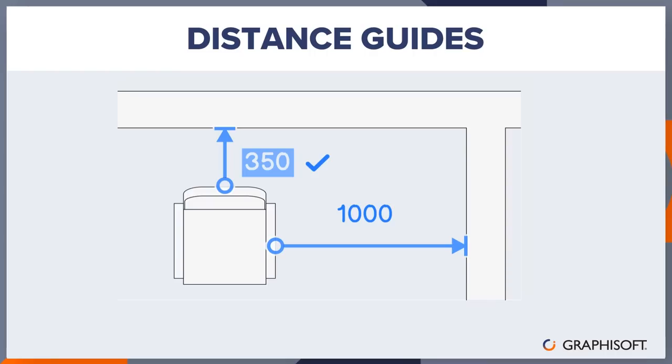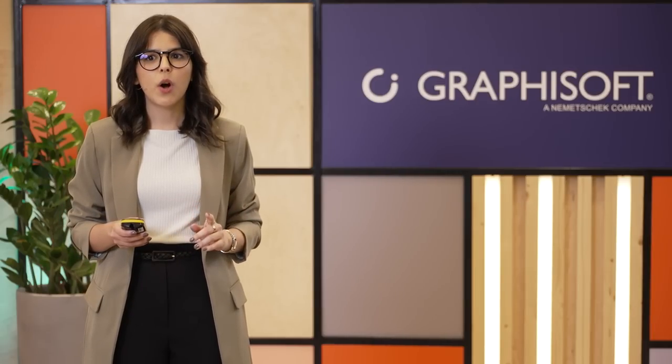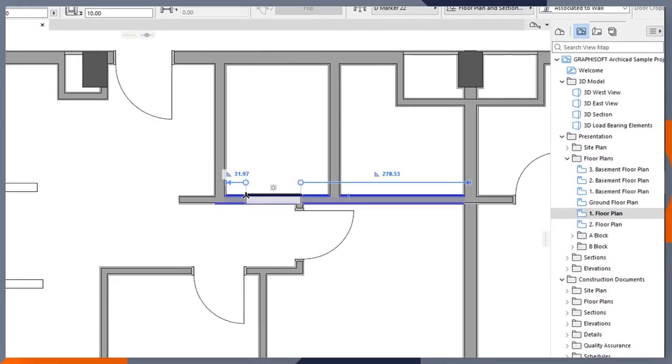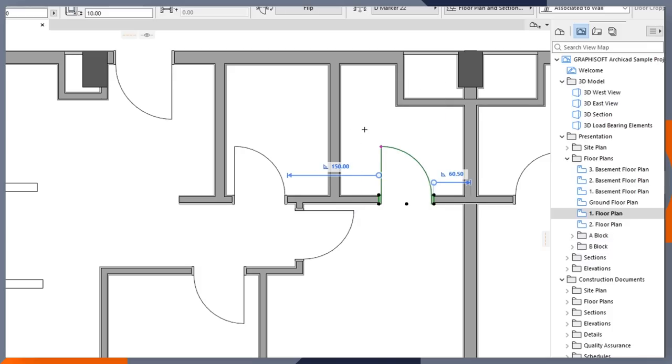As designs evolve and models become more complex, ease-of-use, precise placement of elements, and efficient project management tools are crucial. One of the new features developed to support an improved user experience are the distance guides — designed to make element placement easier and more precise. You'll be able to position walls, beams, columns, and objects with the help of dynamic measurements. If you ever struggled with placing a door at a specific distance from a wall, simply edit the distance value on the guide to place the door exactly where you want it.